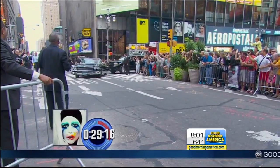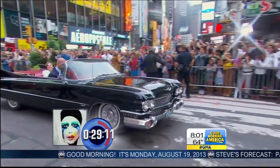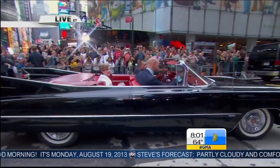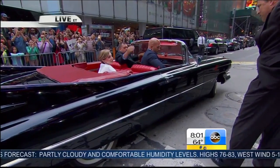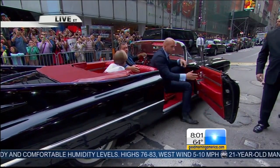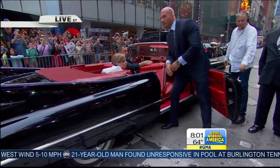Let's check the countdown clock — 29 minutes until you will see her live. But look at her pulling up right now. There she is, Lady Gaga. It's really cool. She does look like an old fashioned movie star in that car, doesn't she? It's like a Batmobile. It's fabulous. Very excited.